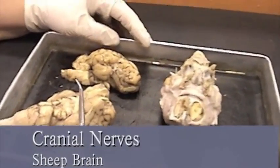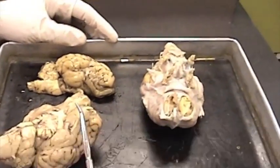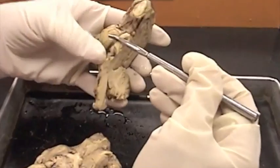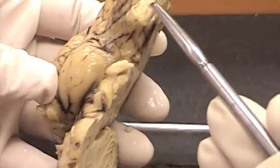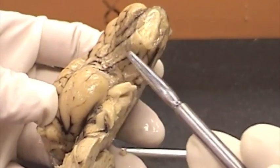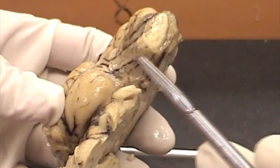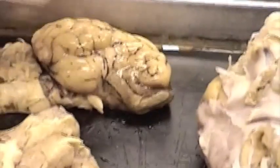Cranial nerves of the sheep brain. We'll begin with the olfactory nerve. You can see the olfactory nerve pretty well on this sheep brain that's been dissected. Here is the olfactory bulb, and here is the olfactory tract coming down. So we have the olfactory nerve — that's the first cranial nerve.